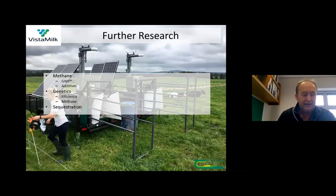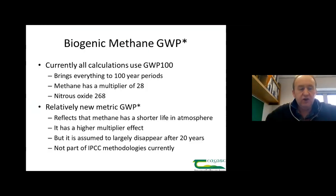Before handing over to Katie and Ben, just to put some further research in context — not exhaustively — some of the work going on includes methane-specific areas: GWP*, additive work, genetics in terms of efficiency and methane reduction, and carbon sequestration. I'm going to mention GWP* briefly and talk a little about sequestration.